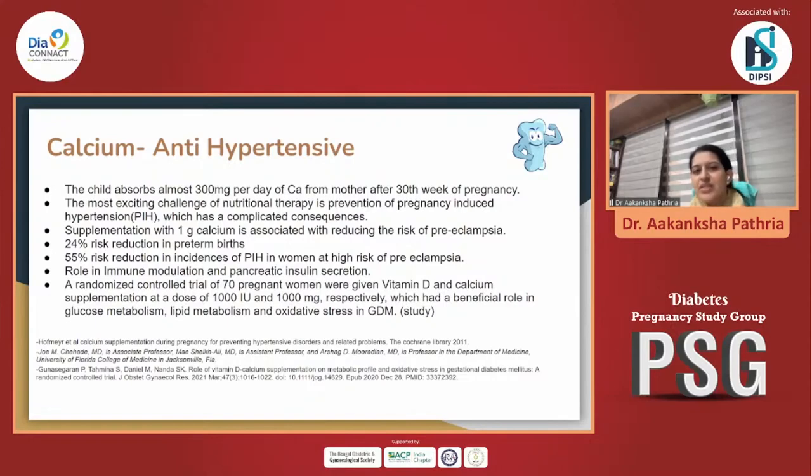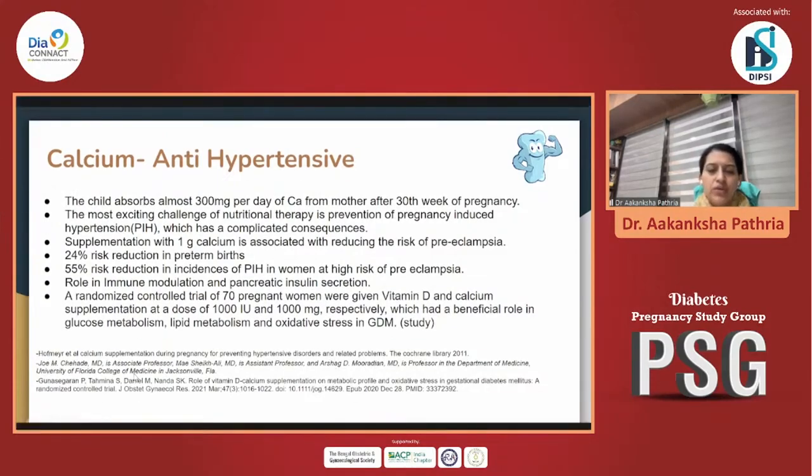First would be calcium. It has a major role as an antihypertensive agent — not classified as one, but it has a beautiful effect of preventing PIH. With magnesium and calcium together, they both play a vital role in prevention and helping treatment of preeclampsia. The most important reason why the requirement of calcium increases is that around 300 milligrams per day of calcium is absorbed by the child from the 30th week of pregnancy. Malnourishment with respect to calcium would land our patients into PIH, with its dreaded complications. Supplying optimal doses of calcium is going to help prevent the risk of preeclampsia.